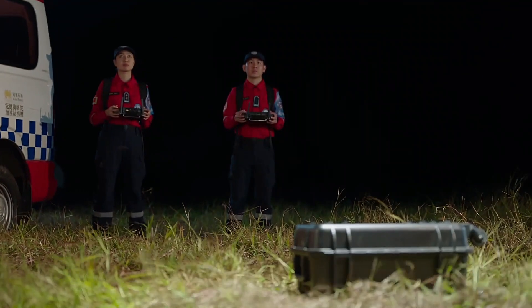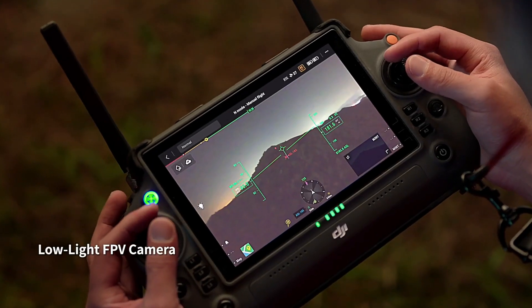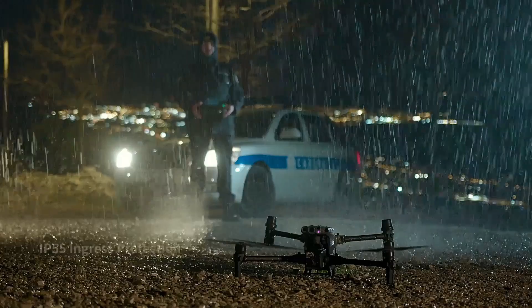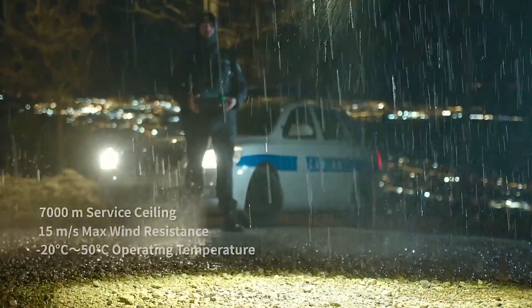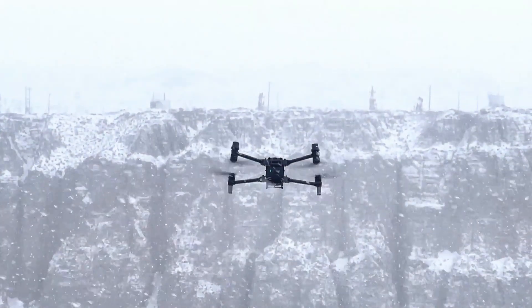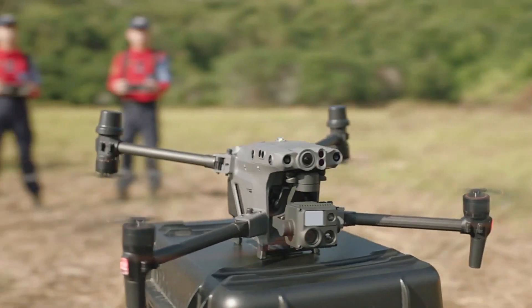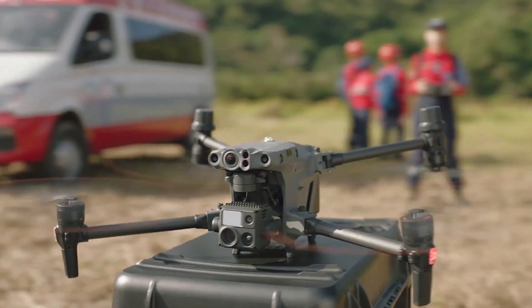Advanced features include laser range, low-light photography, night flying, and many more. Another special feature is that it can operate in any environment — rain season, summer season, and winter season. If you want a new-generation advanced drone, you can consider the DJI M30.